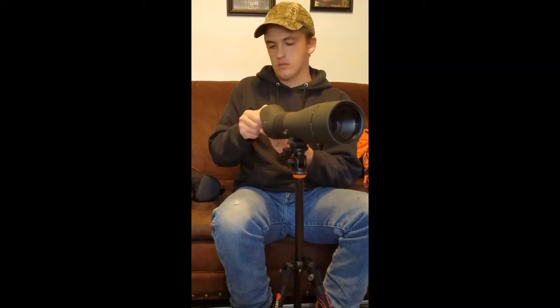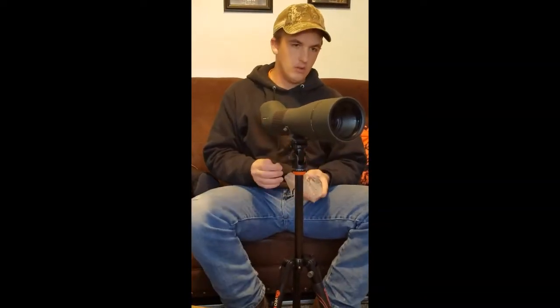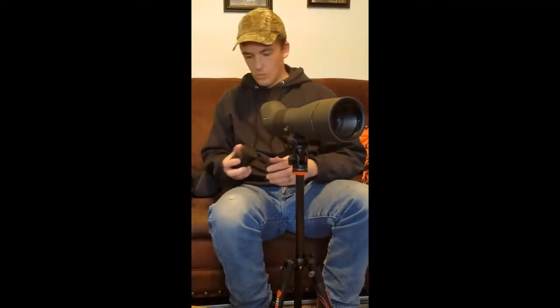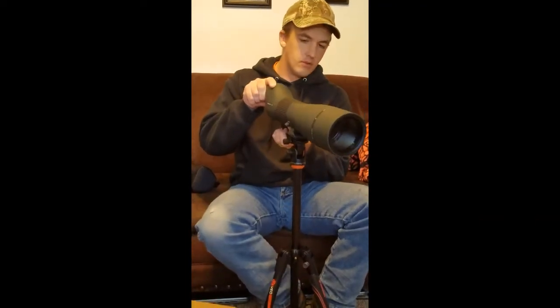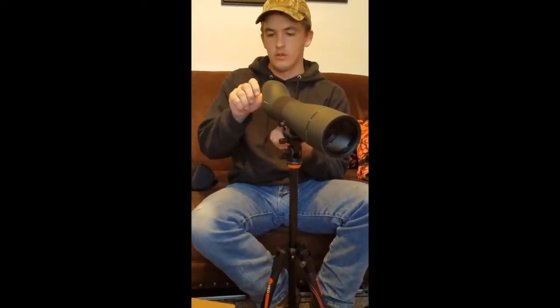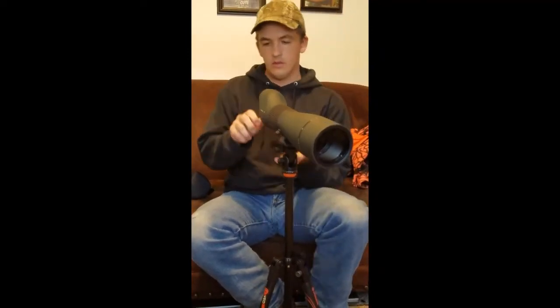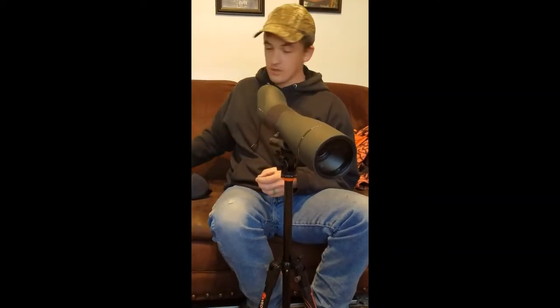The scope I've gotten is the Vortex Viper. We might decide to go with the angle scope, but this is the scope we're going with for right now. Just going to start out and figure things out — I've got to figure out how to put things together.